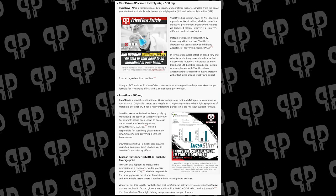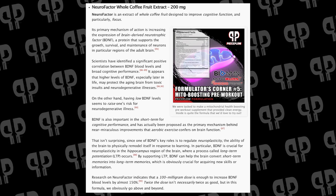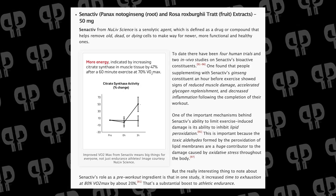A whole slew of pump ingredients like VasoDrive, insulin sensitivity from InoSlim, niacin because it's Joey, neurofactor for focus, and Synactiv — a senolytic to get rid of old cells and bring in the new, getting rid of inflammation and getting you back in the gym to compete again.